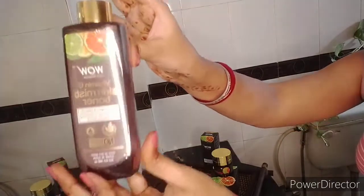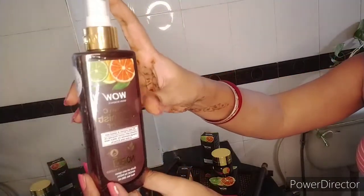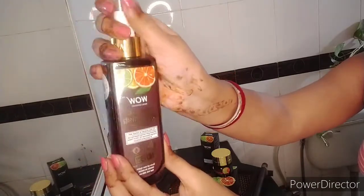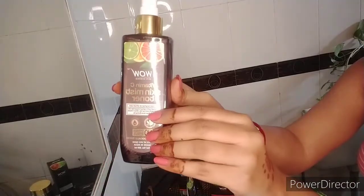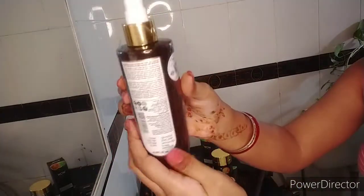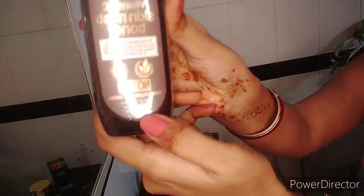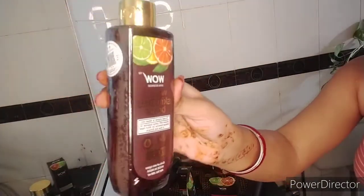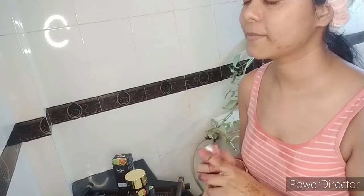The best part of the toner is that it is a multitasking product — it comes in 200ml packaging and acts both as a toner and a facial mist. It gives instant hydration to your skin, revives dull and tired-looking skin, and wipes away all traces of impurities. It is really amazing. It is infused with lemon essential oil, orange essential oil, witch hazel, and aloe vera extract.